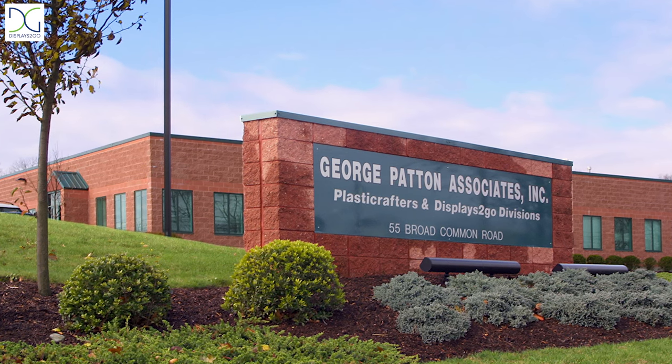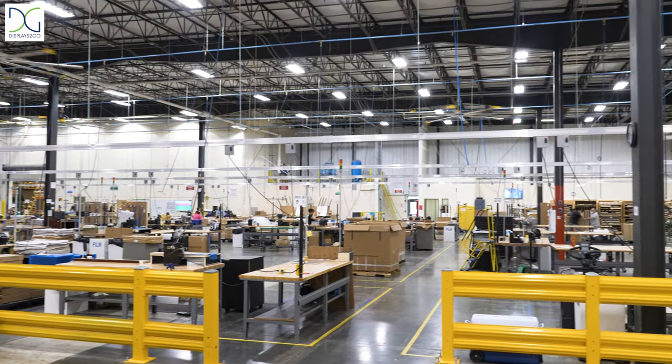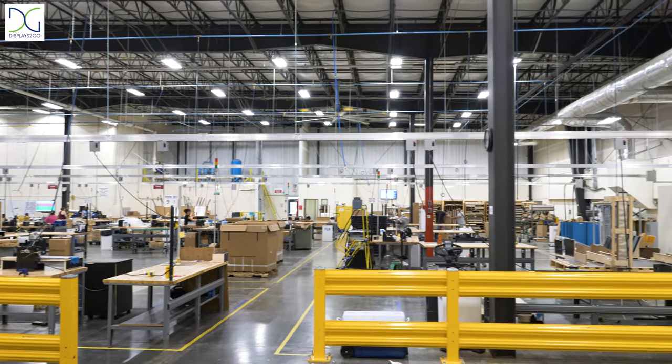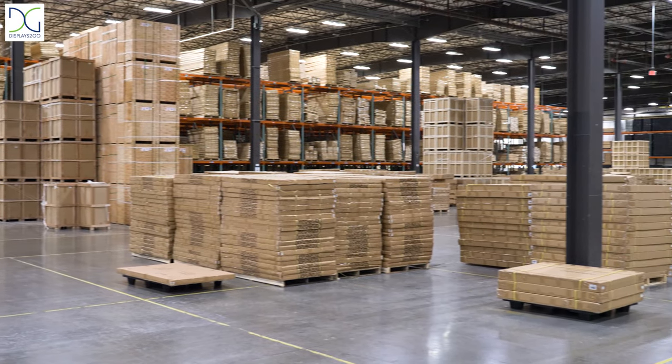Transitioning from several small warehouses and a manufacturing center in Bristol, Rhode Island, to a large-scale production facility in Fall River, Massachusetts, we've expanded our capacity to meet the volume and demand of our customers.